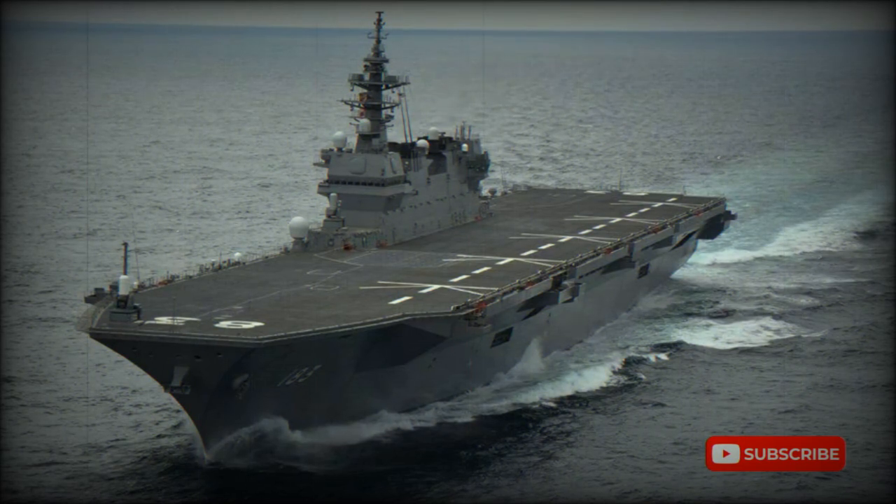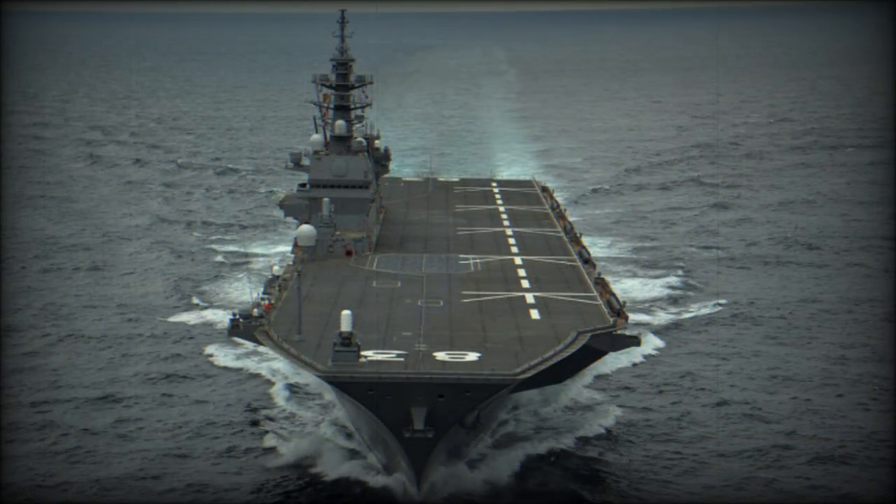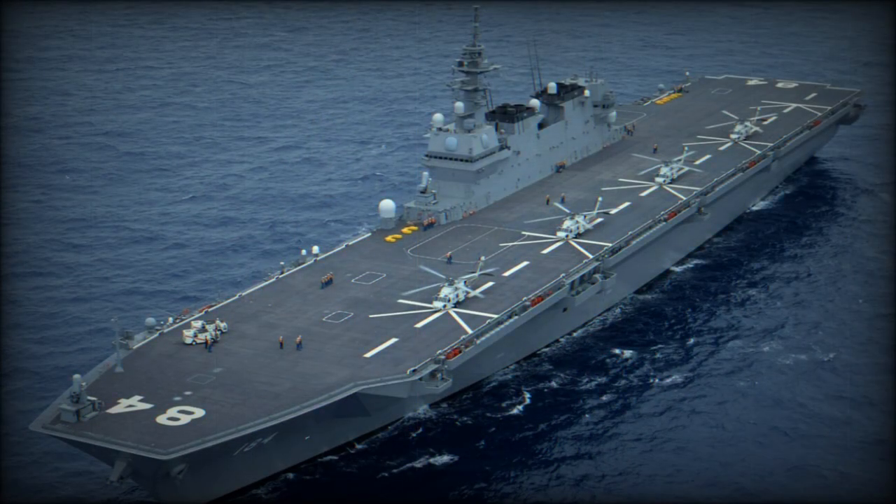Modification of Izumo began in 2020. The deck was reinforced to support the weight of the F-35B and to withstand the heat generated by the jets during vertical landing. The bow shape was also changed. In 2021, U.S. F-35Bs performed the first vertical landings and horizontal takeoffs on Izumo. In 2022, modification of the second ship began.